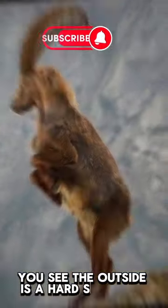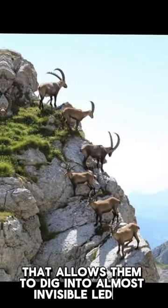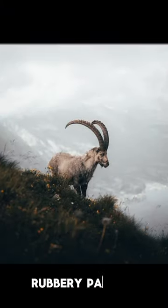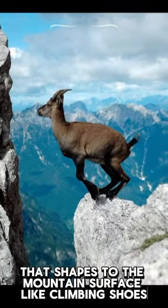You see, the outside is a hard structure that allows them to dig into almost invisible ledges. And the inside is made of a soft rubbery padding that shapes to the mountain's surface like climbing shoes.